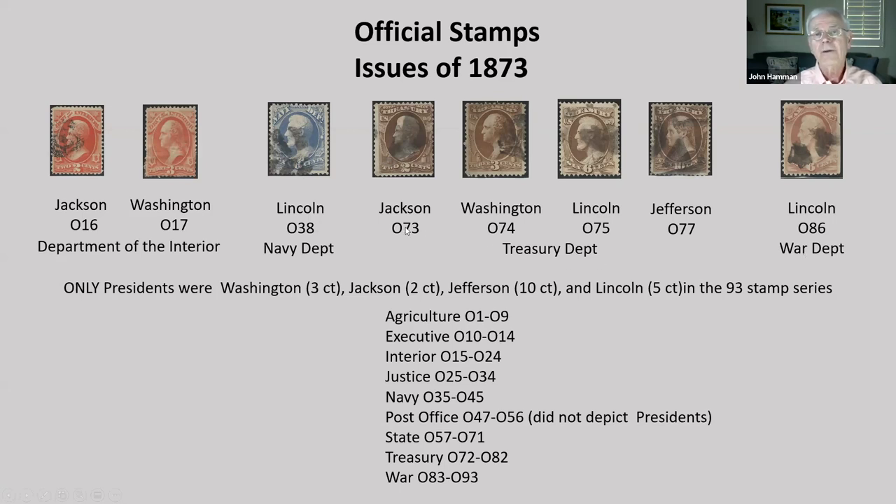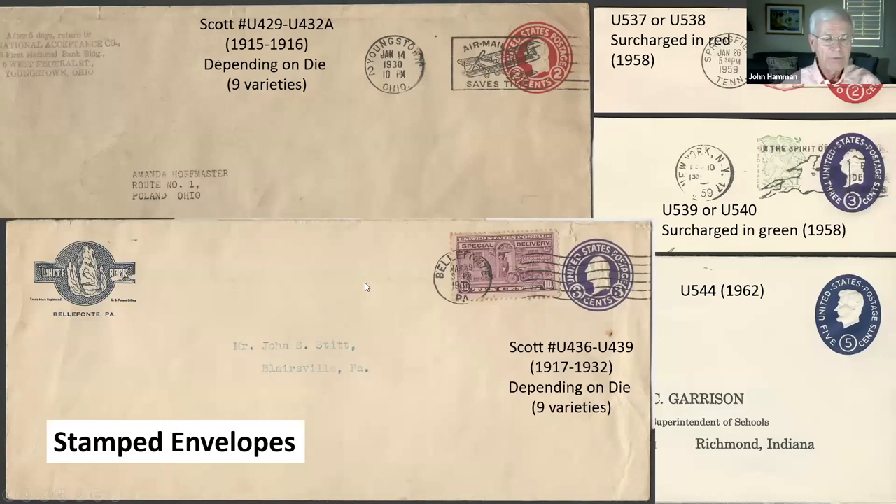Stamped or embossed envelopes — there are many varieties, including dyes, surcharges, and paper colors. The first two on the left both have nine varieties of dyes and several different issues. The two in the upper right both have surcharges. You can see three different shades of paper color involved here.